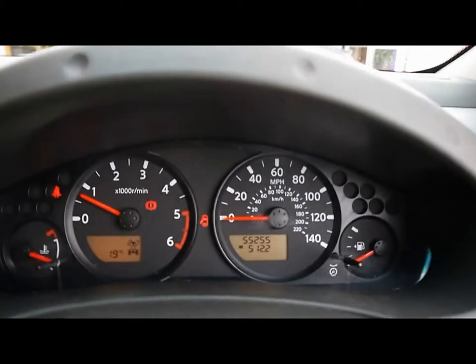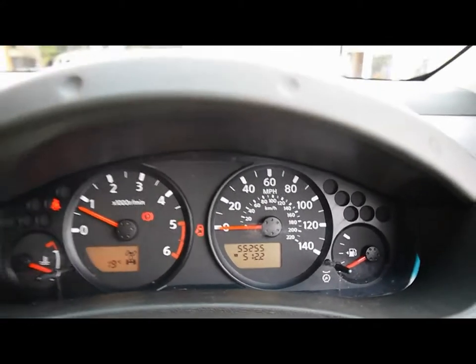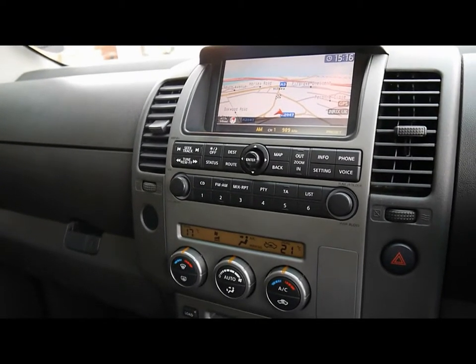The onboard computer shows you distance to empty, average fuel consumption and average speed. The car has 55,000 miles. As a brief reminder, all of our cars are RAC inspected and price checked on a weekly basis. If you'd like any more information, please don't hesitate to give us a call. Thanks.